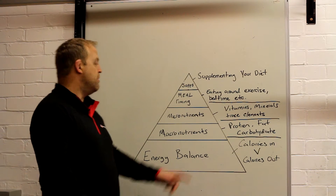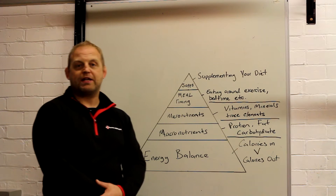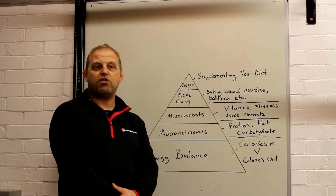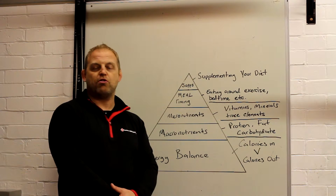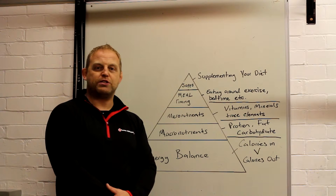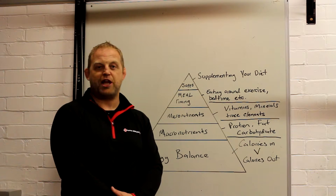Next one: carbohydrate. Carbohydrate is our body's preferred fuel source. There are some people out there that talk about fat being a preferred fuel source — it does if you start going ketogenic, but again that's a more advanced topic for later.